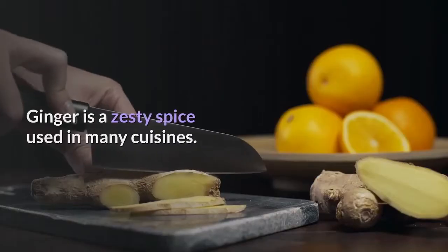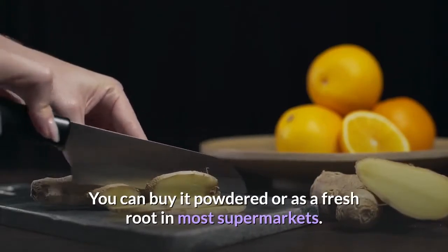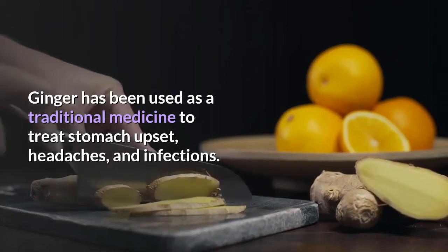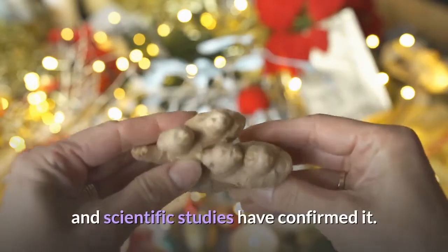Ginger is a zesty spice used in many cuisines. You can buy it powdered or as a fresh root in most supermarkets. Ginger has been used as a traditional medicine to treat stomach upset, headaches, and infections. The anti-inflammatory properties of ginger have been praised for centuries, and scientific studies have confirmed it.